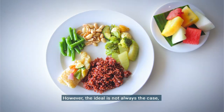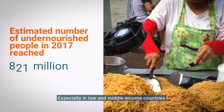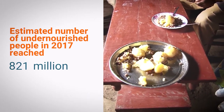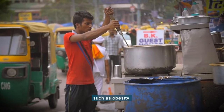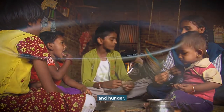However, the ideal is not always the case, especially in low- and middle-income countries where millions of plates remain severely imbalanced. That results in a wide range of diet-related issues such as obesity, micronutrient deficiencies, and hunger.